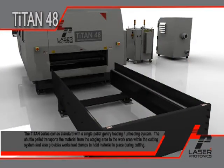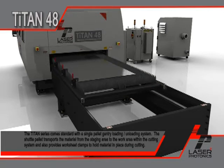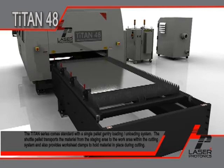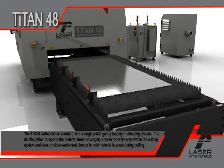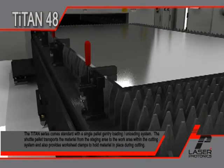The Titan series comes standard with the single-pallet gantry loading-unloading system. The shuttle pallet transports the materials from the staging area to the work area within the cutting system, also providing worksheet clamps to hold material in place during cutting.